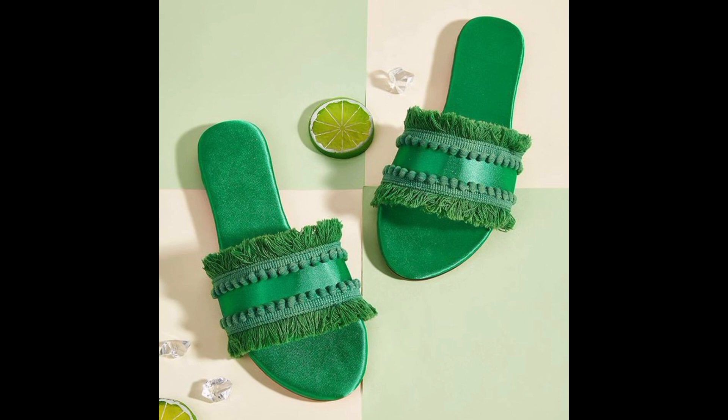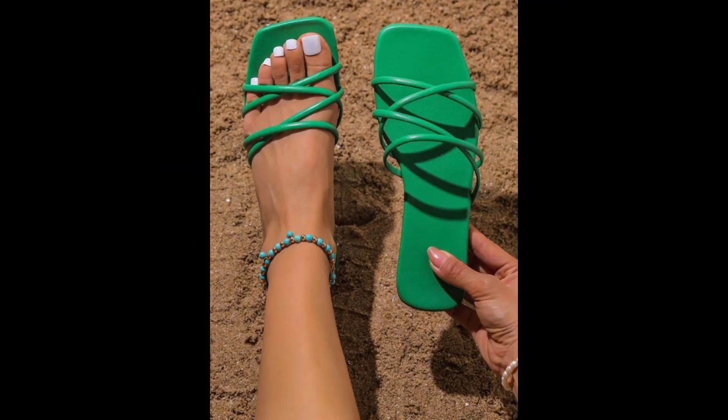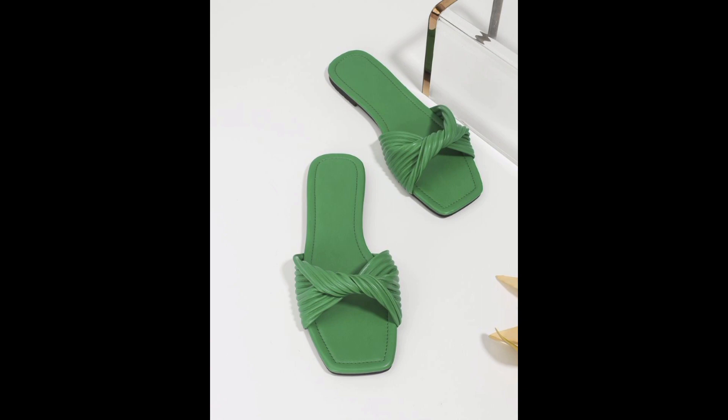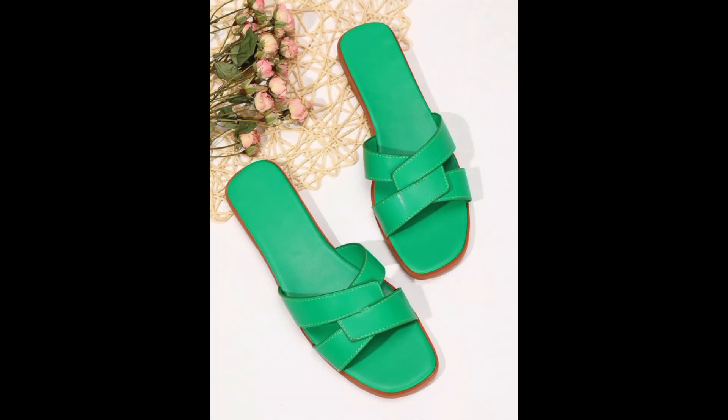We start with an engaging introduction describing what viewers can expect to learn and experience. We highlight the importance of choosing green slippers for both style and environmental reasons, and explain what green slippers are and their significance in today's fashion and lifestyle trends.